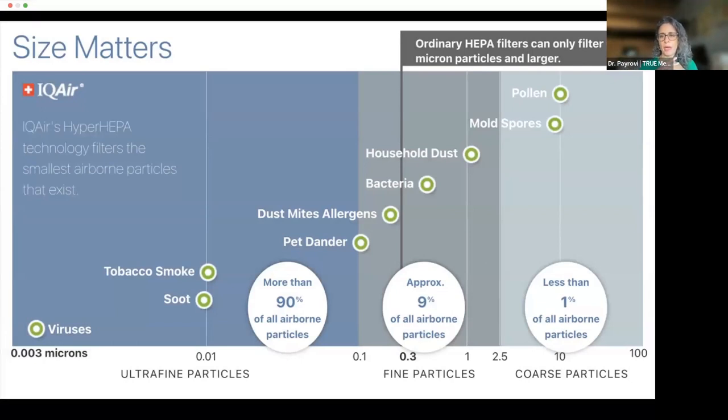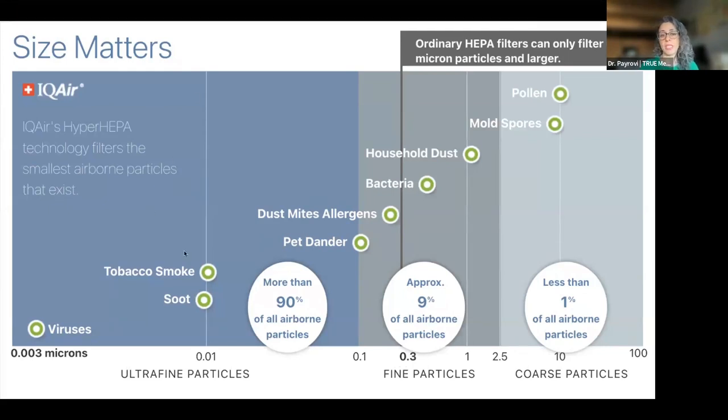This chart shows particle sizes. Human hair is about 70 microns. Mold and pollen range from roughly 2.5 to 10 microns — these are coarse particles. Most air filters can take particles down to 0.3 microns, but they don't do a good job with allergens, dust mites, pet dander, tobacco smoke, or wildfire smoke, which is often much smaller than 0.3 microns. That's why I chose the IQ Air — it handles ultra-fine particles and is money well spent for a healthy home.